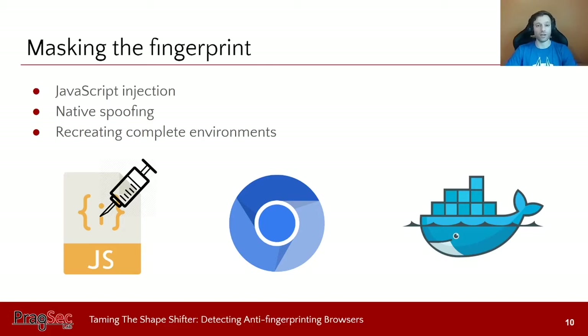The second type is native spoofing, where the browser source code is actually modified and recompiled so that calling a function or API returns a different value than the original browser would return. This is harder to detect, but also more costly to maintain because every new browser version or platform requires migrating changes and recompiling. The third way is recreating complete environments: running a different browser with different fonts, time zone, and operating system so you organically have a different fingerprint — but this requires containers or virtual environments and is less performant.